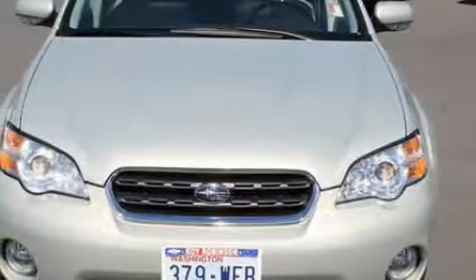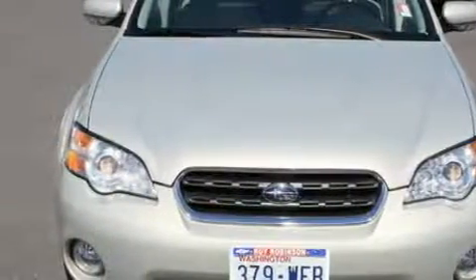This Subaru has had only one owner, and it qualifies for the Carfax buyback guarantee. Stop by today and test drive this vehicle for yourself.